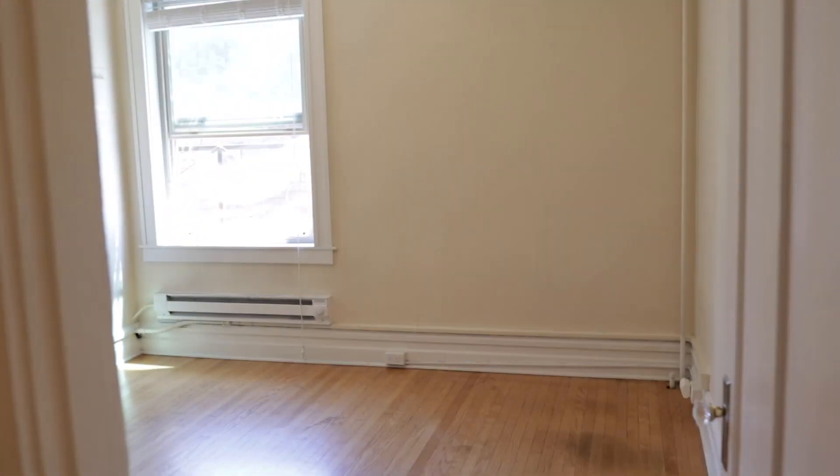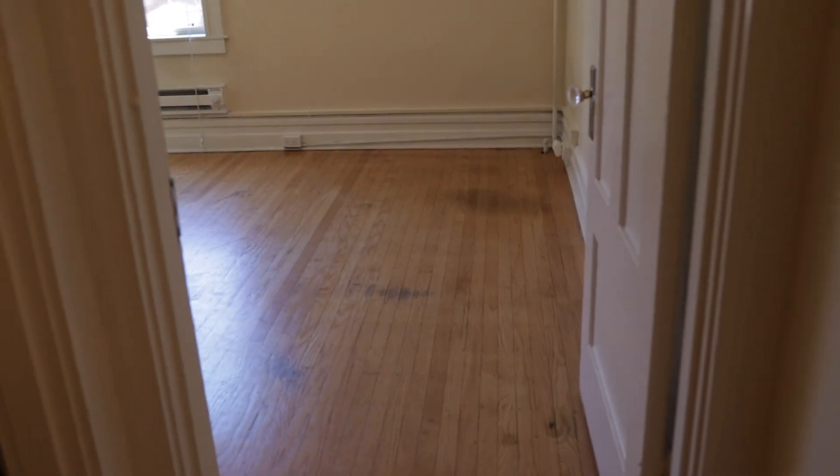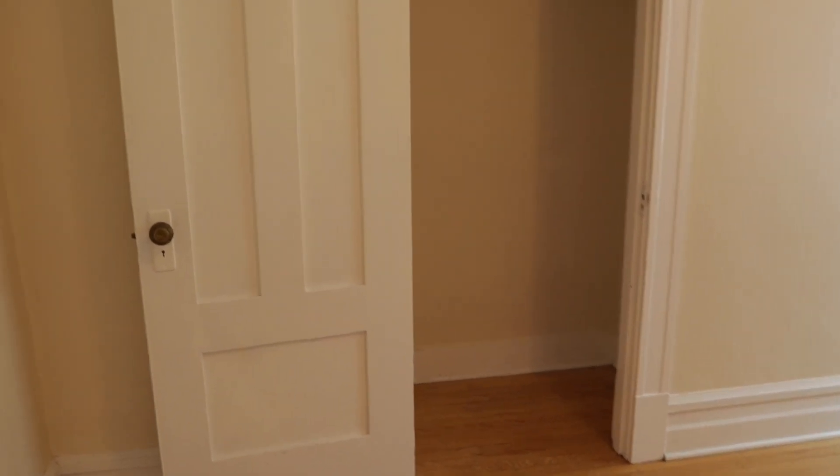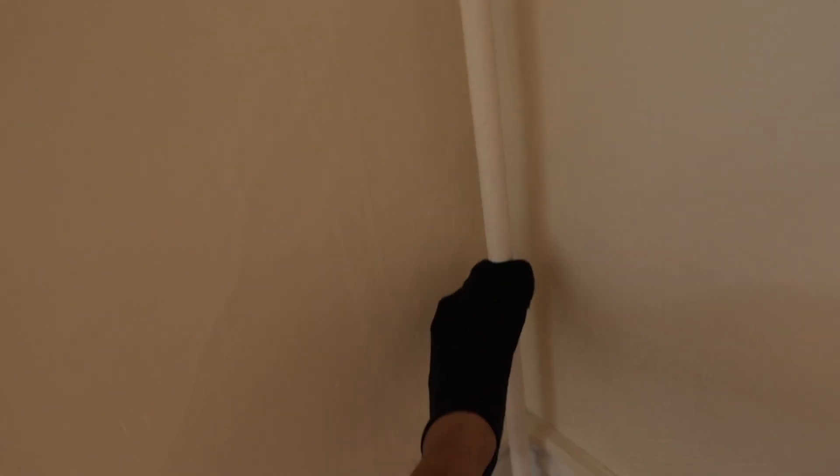Leaving the washroom, now we have roommate number three's room. This room is the smallest of the three, but it's still pretty big — you could definitely fit a double or queen bed in here very comfortably along with a desk and dresser. There's a closet in here as well. These old apartment buildings always have these weird tubes — I never hear any water going through it, not sure what it's for. This roommate's all moved out, so it's a completely empty room.